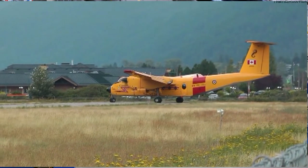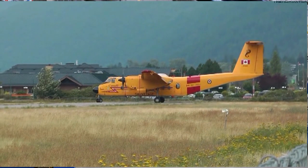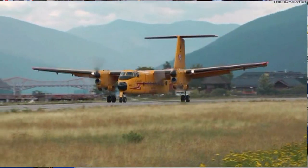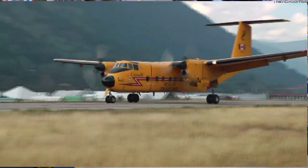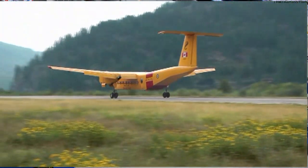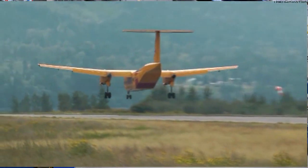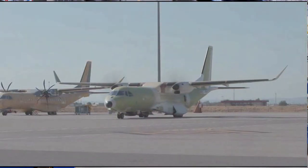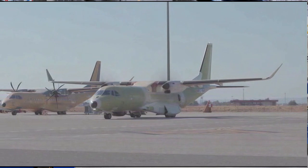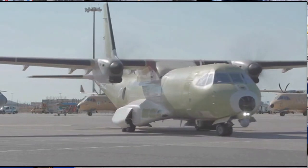The turboprop Buffalo can take off and land on the most rugged terrain and in areas as short as a soccer field. All six Canadian Forces Buffalos are based in Comox and responsible for a search and rescue zone stretching from the Washington State border to the Arctic and from the Rocky Mountains to 1,200 kilometers over the Pacific. The Buffalo will be replaced by the C-295W from Airbus.